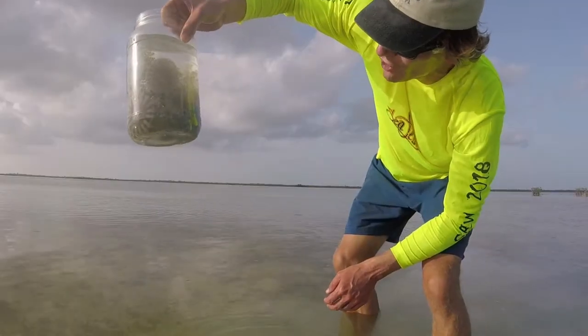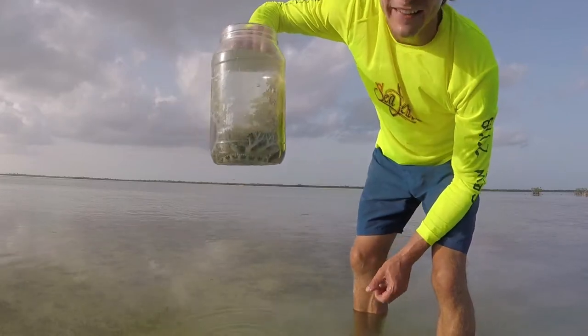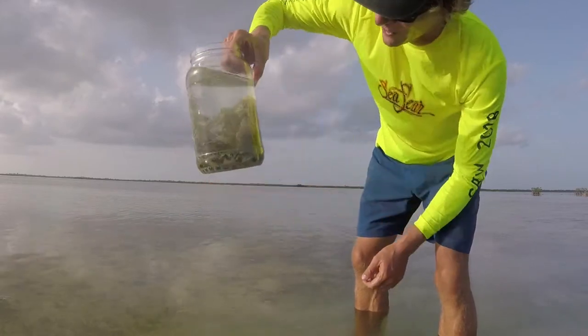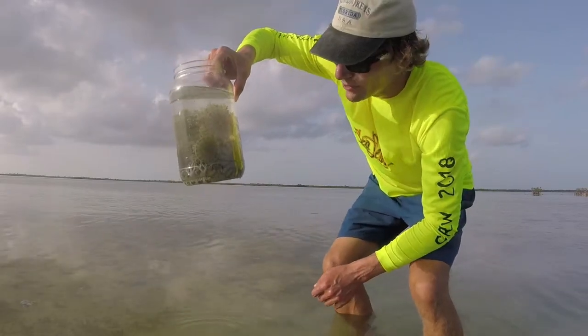I caught a whole jar full of them and they do sting — they have a mild sting to them. I just stuck my hand in there and my hand is stinging pretty good, but it only hits the soft spots of your skin. They're generally harmless. They look really cool. They're also known as the upside-down jellyfish.